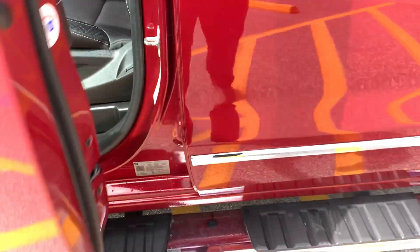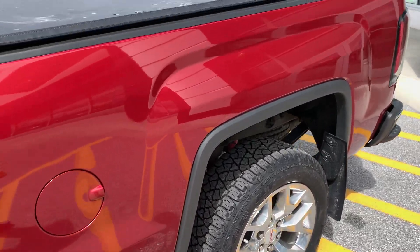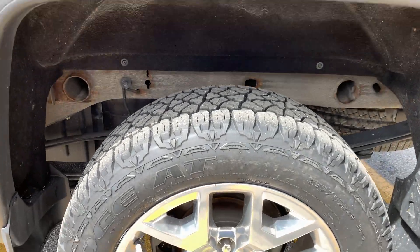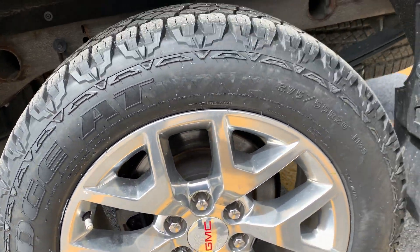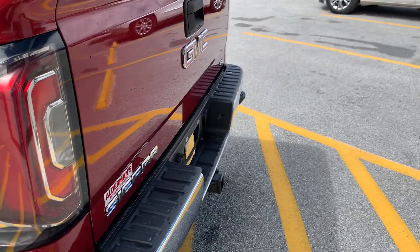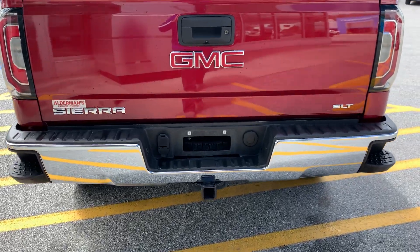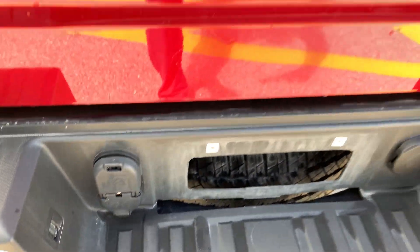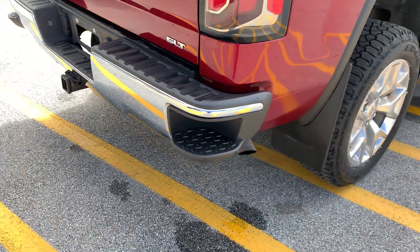This vehicle is already equipped with running boards, which is nice. Truck owners tend to accessorize, and this vehicle happens to have running boards and a tonneau cover — probably two of the most popular accessories. It does have your towing package with seven and four-pin connectors, easily accessible. Looks like the bed of the truck was never used — just super clean. It's got your backup camera right there, and side steps to help you get up into the bed more easily.